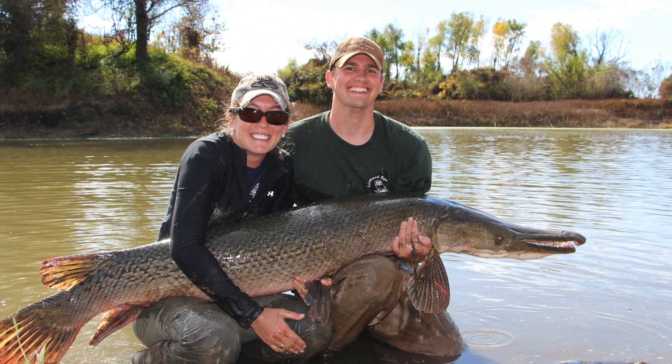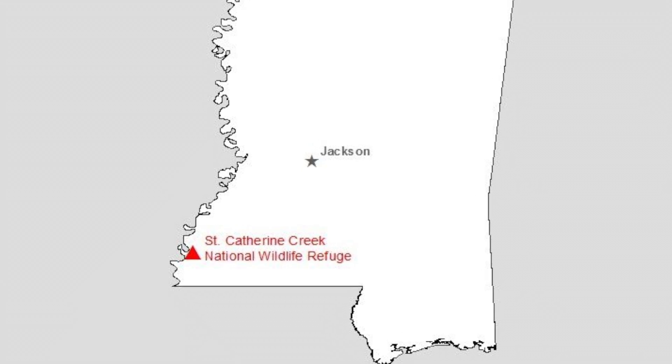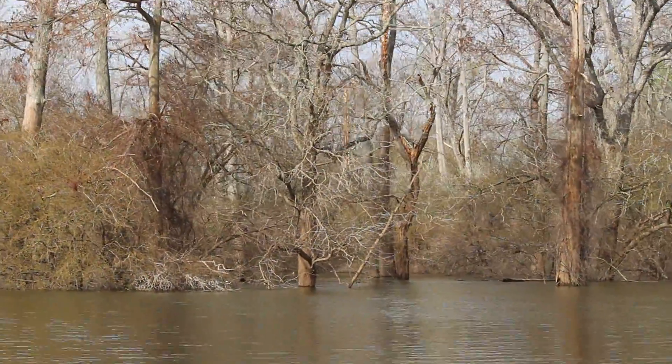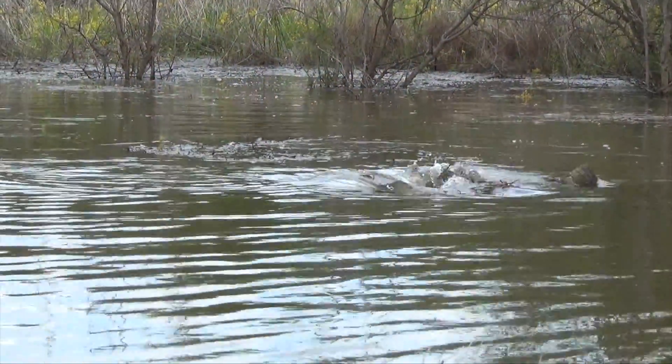St. Catherine Creek National Wildlife Refuge is located in southwest Mississippi. It serves as important alligator gar habitat because it's naturally connected to the Mississippi River and floods thousands of acres of floodplain that supports a really healthy population of alligator gar.